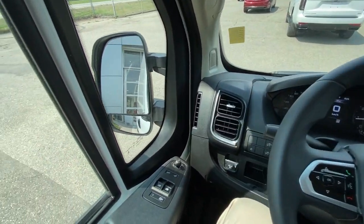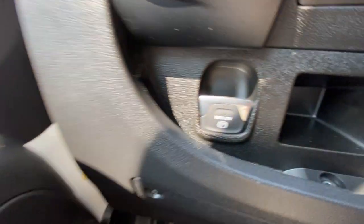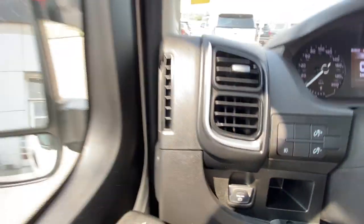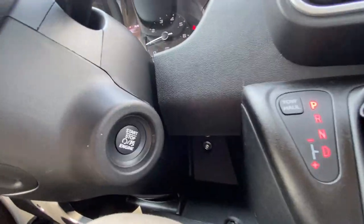Taking a look inside the ProMaster Cargo Van, starting off on your left-hand side, we have the controls for your power folding and adjustable mirrors, electronic parking brake, fog lights toggle, leather-wrapped steering wheel, and push-to-start ignition.